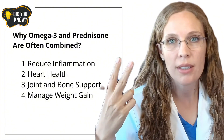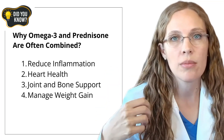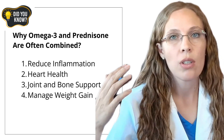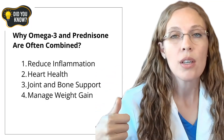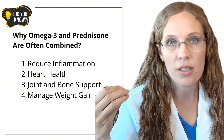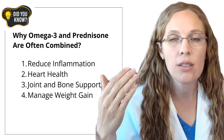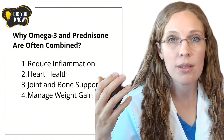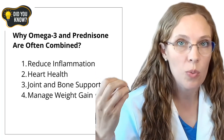The second reason they're often combined is the benefits for your heart. Prednisone messes with your metabolism, increasing your risk for heart disease, stroke, and heart attacks. Blood tests while on prednisone often show increased cholesterol and triglyceride levels — markers of increased heart disease risk. Omega-3s are renowned for reducing triglycerides and improving heart health. Third, joint and bone support: if you're on prednisone for conditions like rheumatoid arthritis, lupus, or polymyalgia rheumatica, omega-3s may reduce joint stiffness and support bone health, which prednisone can weaken over time.